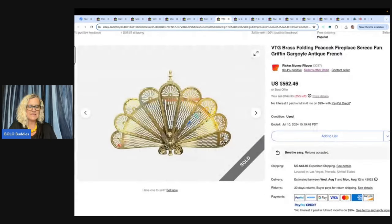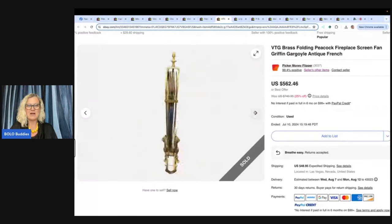She sold those for $450 — they were vintage brass peacock fireplace screen fan, Griffin gargoyle antique French. Picker Money Flipper on eBay and YouTube paid $10 at a yard sale and sold this for $562.46 plus shipping. It did take a while to sell, but they were really happy to see it sold for that much. Look, it folds up — so it probably wasn't that hard to ship.